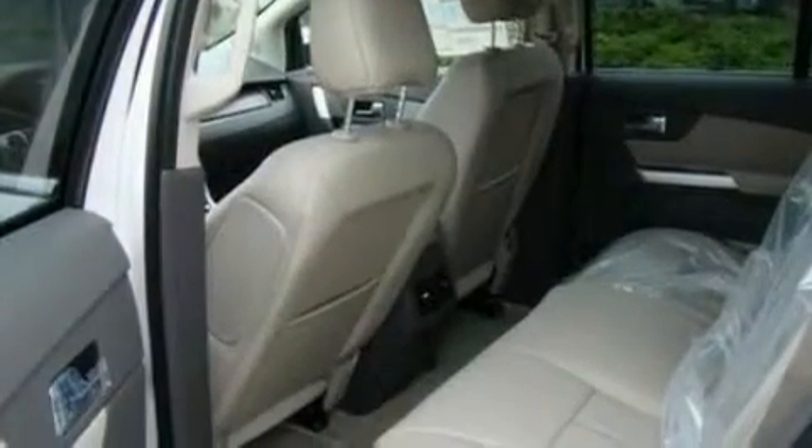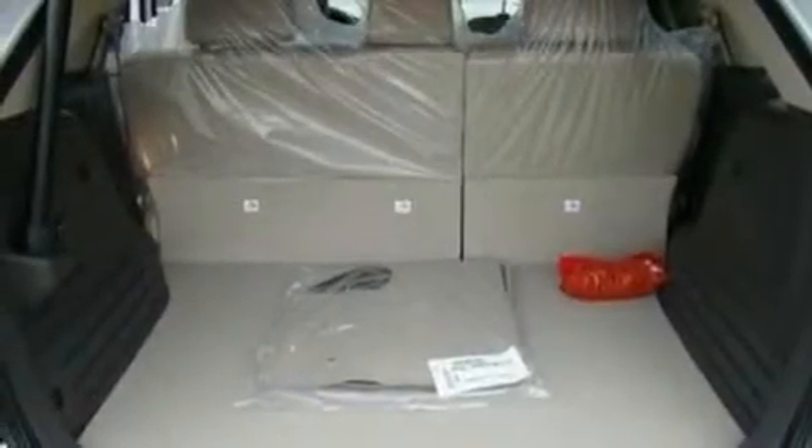Big 18-inch wheels, privacy glass, a low-tire pressure indicator, heated side-view mirrors, and a rear spoiler.